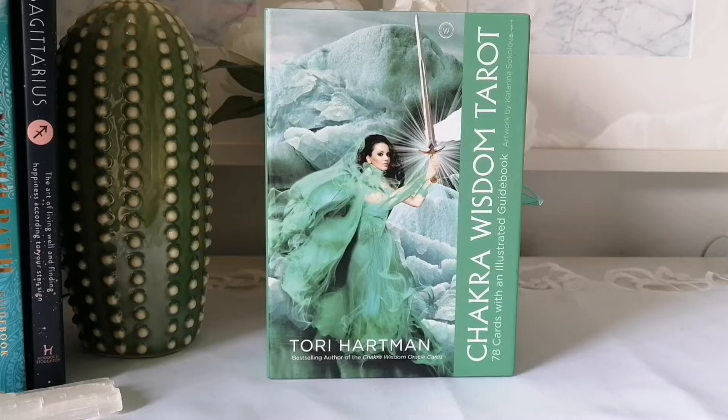Hello and welcome back to my channel. If you're new, welcome. I'm Priscilla, the owner of A Life Full of Simplicity.